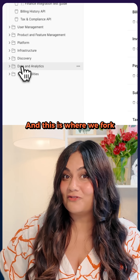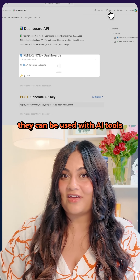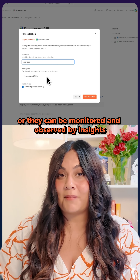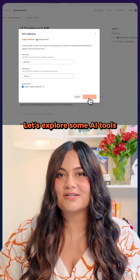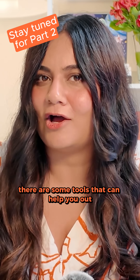And this is where we fork. Once you've published your APIs, they can be used with AI tools or they can be monitored and observed by insights. Let's explore some AI tools. Within Postman, there are some tools that can help you out.